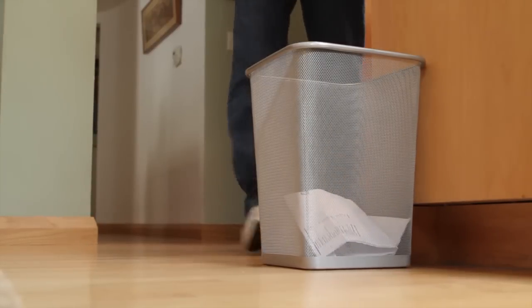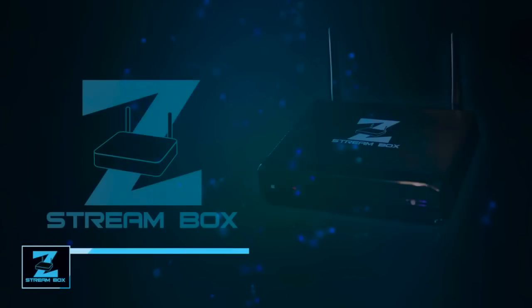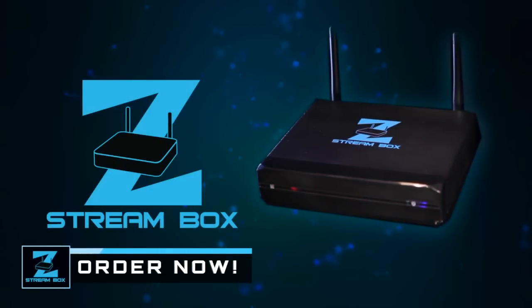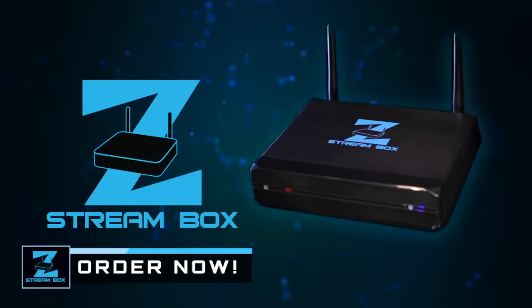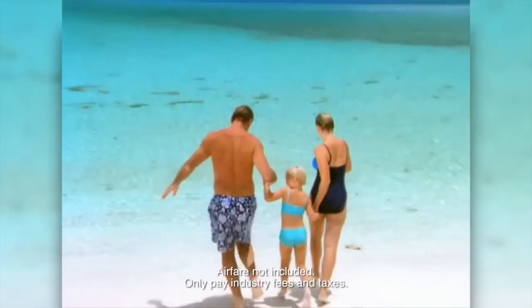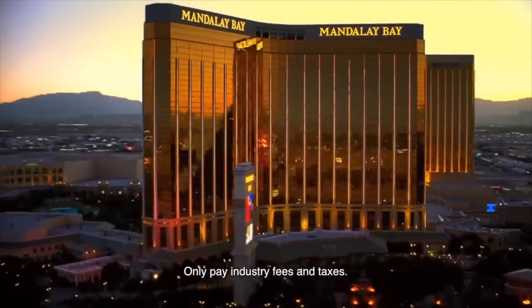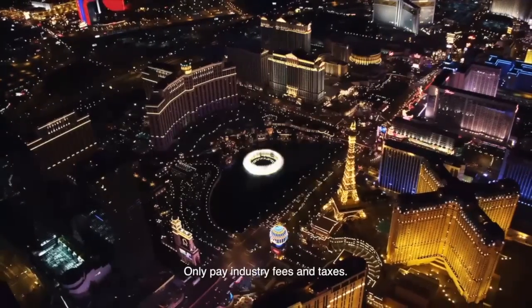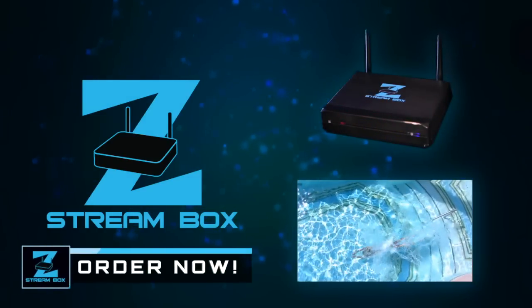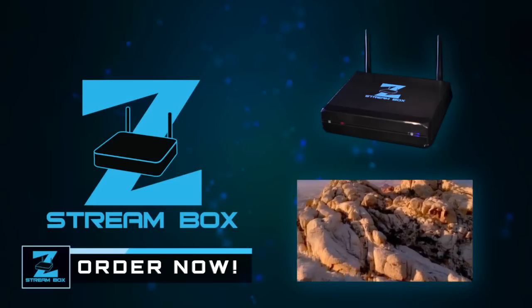Say goodbye to cable bills. The ZStream Box has what you want to watch, whatever your mood. Click now to get your ZStream Box. For less than the cost of a few months of cable, you could be streaming all your favorite shows and movies with no monthly charge for years to come. Plus, if you order right now, we'll even give you a complimentary five-day cruise for two to the Bahamas or Mexico, including all onboard meals and entertainment, or a three-day fly-away-and-play trip for two to Las Vegas or Orlando, including hotel and airfare.